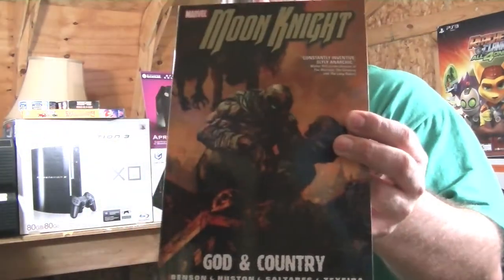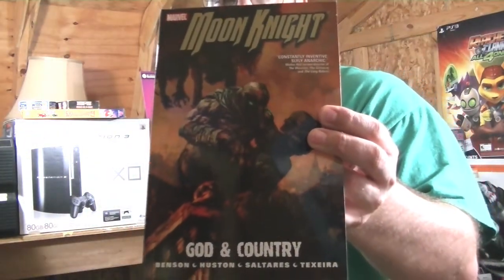They had everything in the store 30% off, so I decided to pick up quite a few things. The next thing I picked up is a copy of Moon Knight: God and Country. I actually really like Moon Knight as a character — I've followed him since the late 80s — and just really love the character as a whole because he's not your normal superhero.